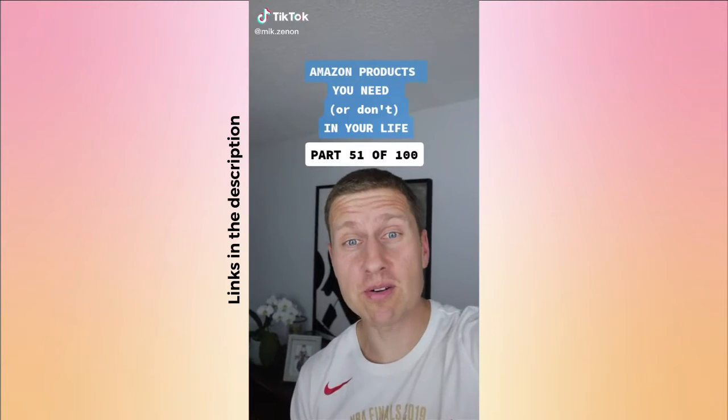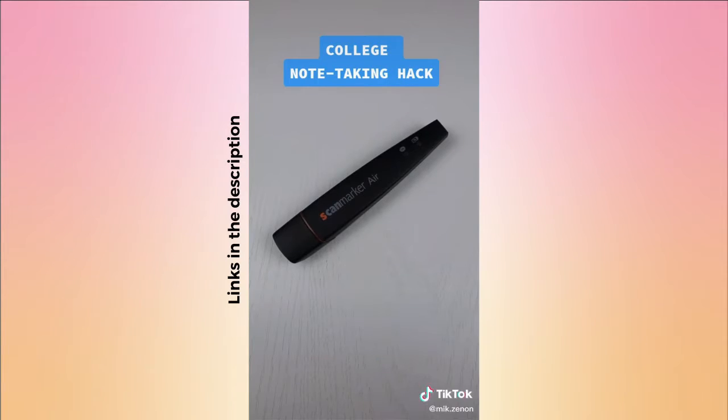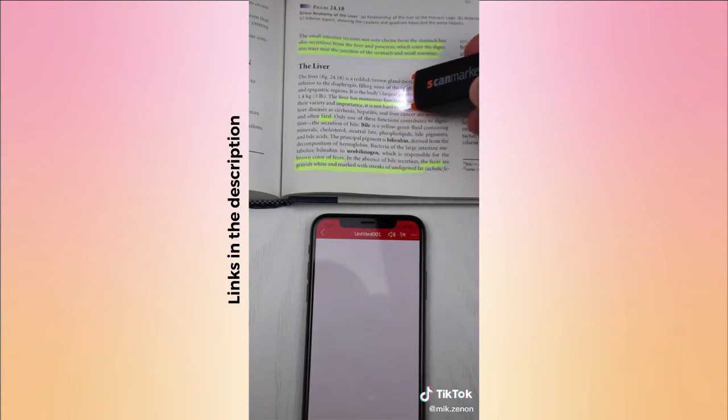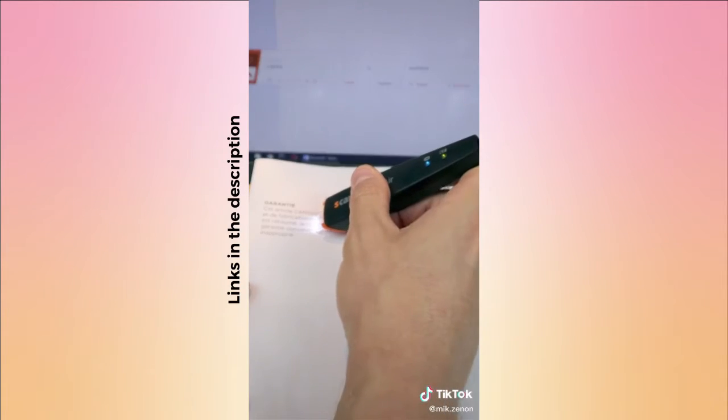Amazon products you need or don't need, part 51 of 100. I've been getting requests to do something useful for students going off to college. This is a wireless digital highlighter that will save you a ton of time — it converts text to digital format, reads it out loud to you, can translate text between 50 different languages, and will even scan handwritten text into your laptop.